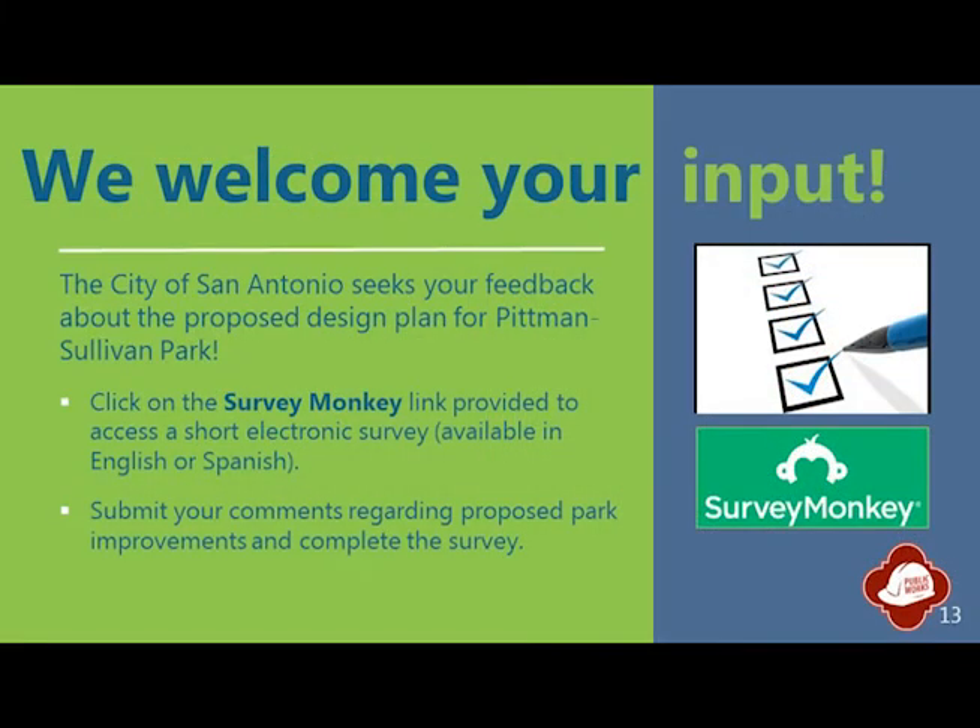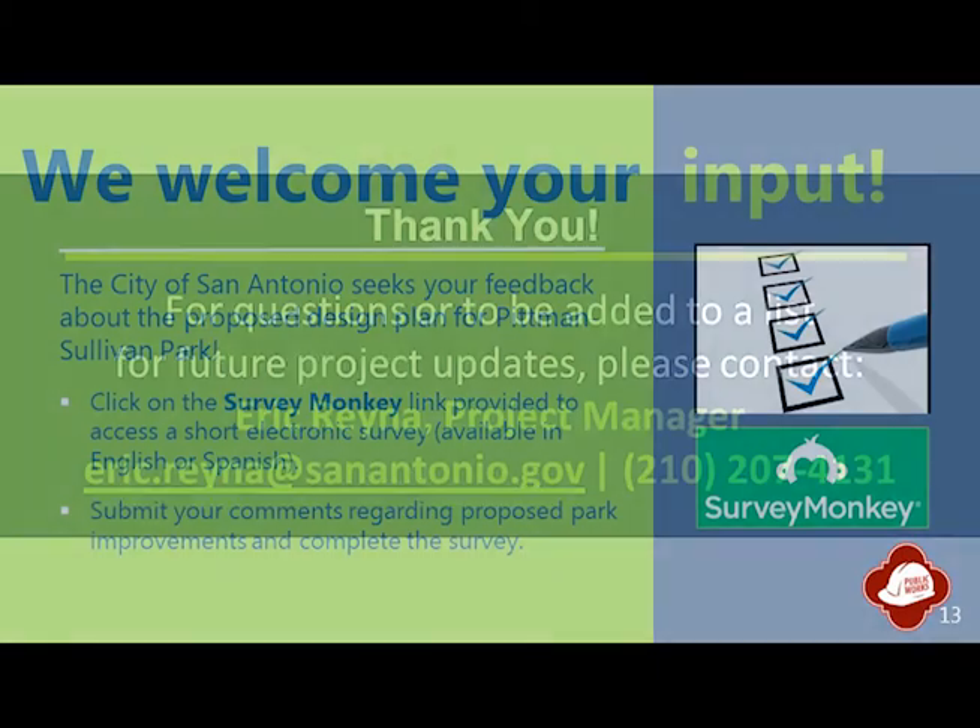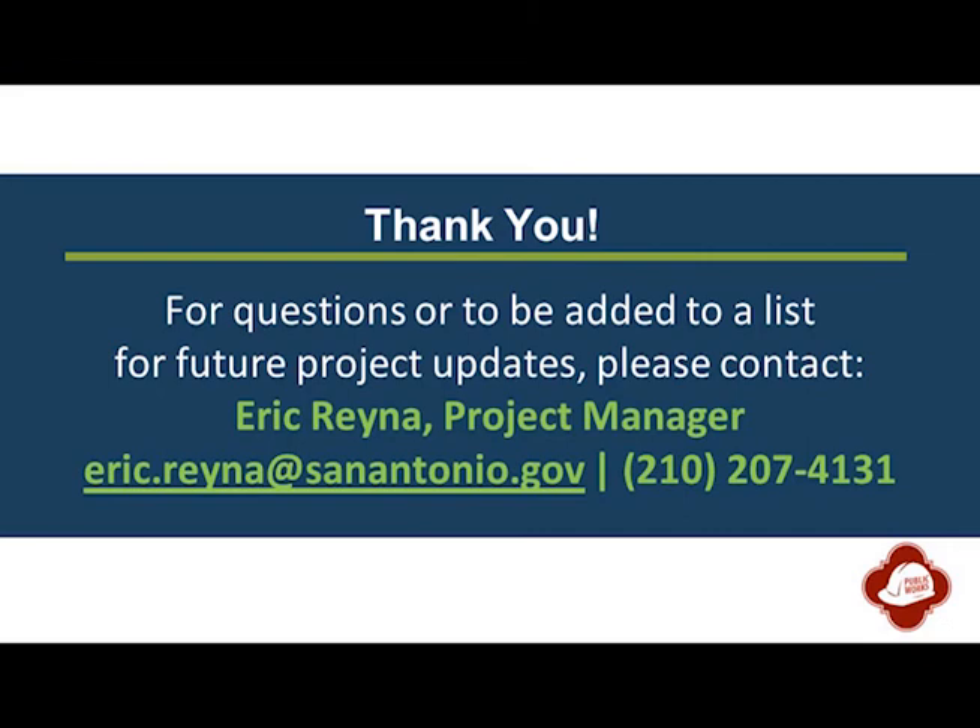The City of San Antonio wants to hear from you about the Pittman-Sullivan Park project. To submit your comments, click on our survey link provided to access and complete a brief online survey in either English or Spanish. For more information about the Pittman-Sullivan Park project, you may contact project manager Eric Reyna.